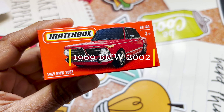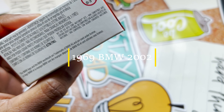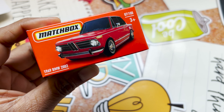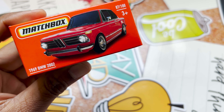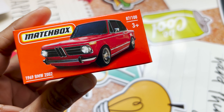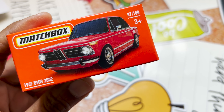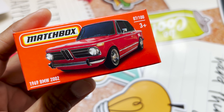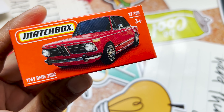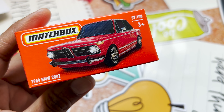Hey all, welcome to my channel, it's called Chill with Sabby. I hope everyone is doing well; if not, please take care of yourself. Today the video is about the Matchbox 1969 BMW 2002, first produced in 2019 till present — that's 2023. The designer is Ryu Asada and the scale is 1:64. Let's take it out of the box and see how it looks in person.